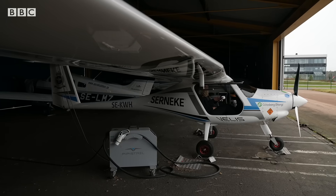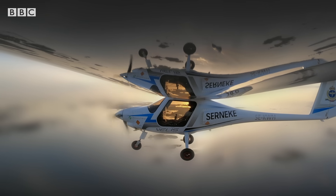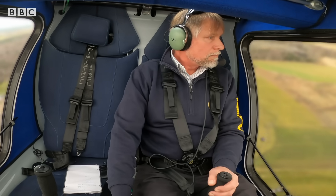What does it feel like to go up in the air in this plane? This is absolutely great. It's the nicest aircraft I've been flying. It's a little bit quieter than other aircraft. And how long can you stay up in the sky? You can actually be up in the air for about one hour, approximately.